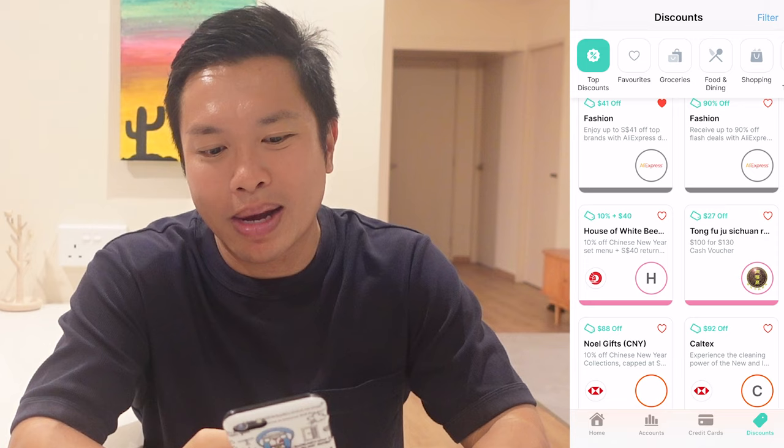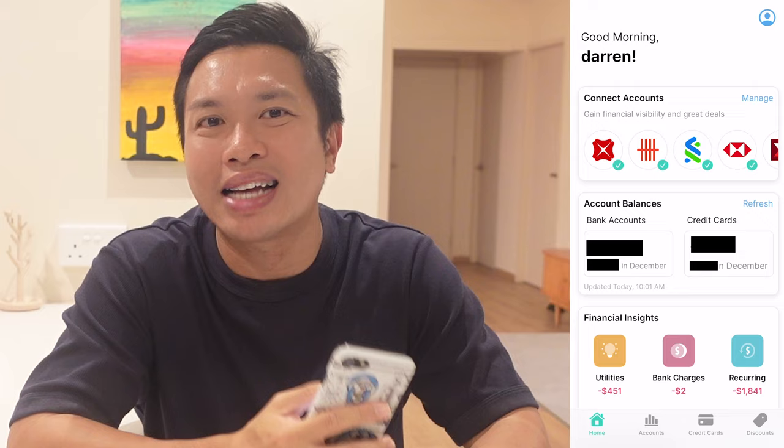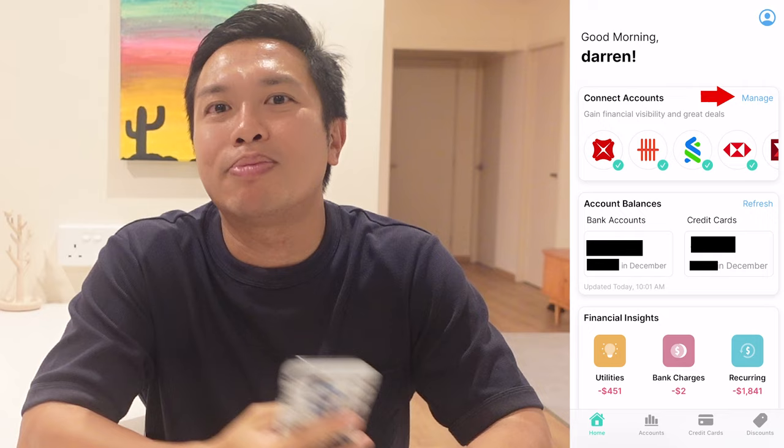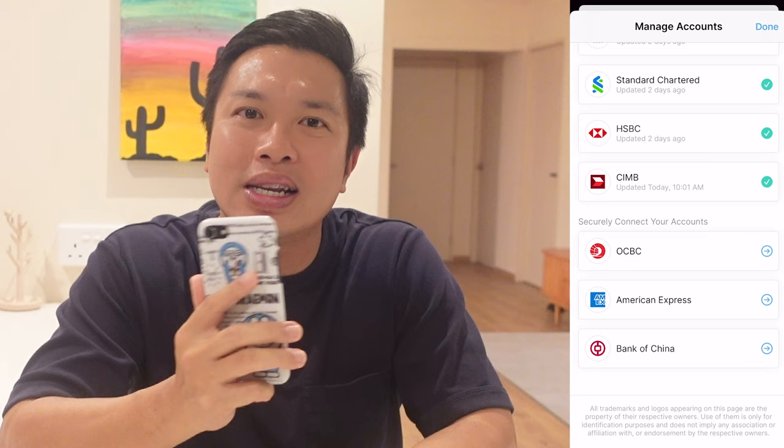Dobin allows us to track our money much more easily. This is especially useful for people like me with multiple bank accounts and credit cards. They aim to do this by allowing us to connect our bank accounts and credit cards to the app so that we can get a clearer picture of our cash flows and expenses. To connect our account, just click the home button and click the manage button. These are the banks and credit card platforms we can connect to. Dobin has confirmed they'll be adding Citibank to the list around the end of Q1.